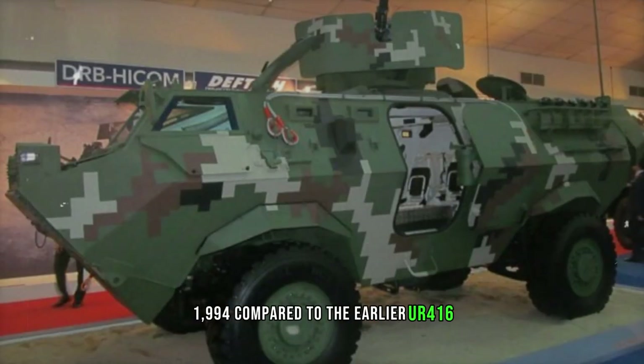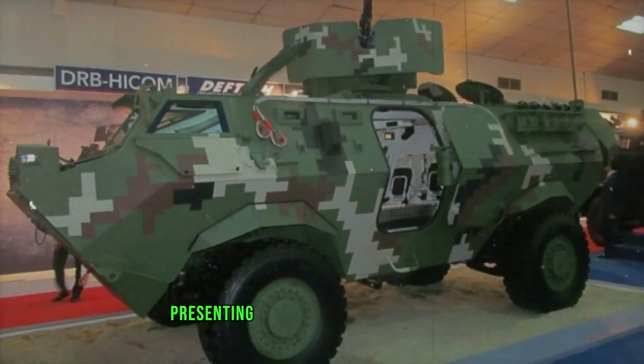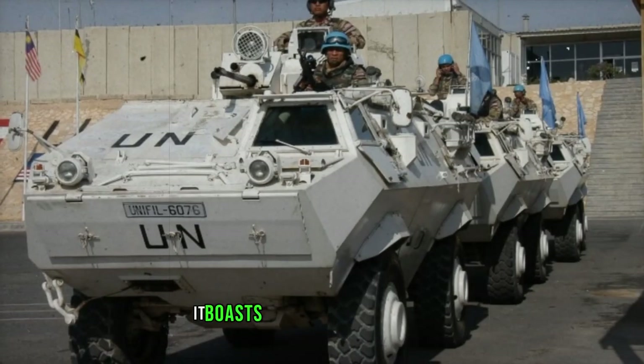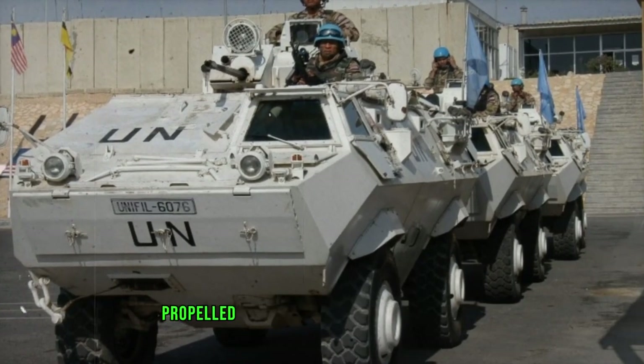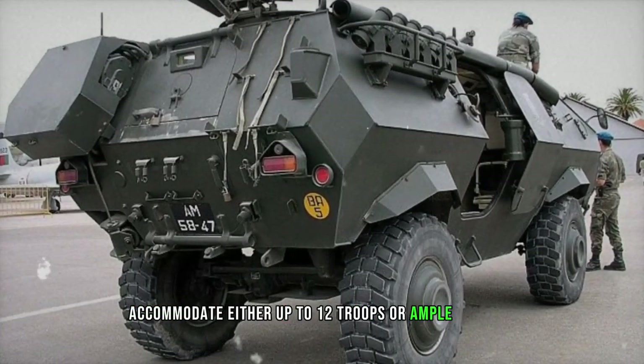Compared to the earlier UR-416, the Condor boasts a significantly larger and heavier build, presenting a more formidable appearance. It boasts full amphibious capability, propelled in water by a steerable propeller beneath the hull. Enhanced ballistic protection and increased internal space accommodate either up to 12 troops or ample supplies.